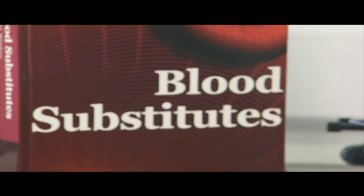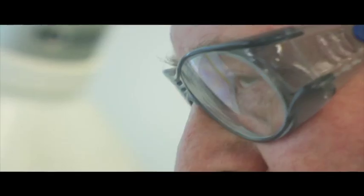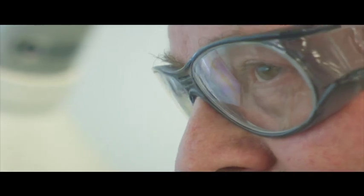It looks like blood. It behaves like blood. But is it blood? Here at Sveritec, based in Runcorn in Cheshire, they're trying to replicate the real thing.